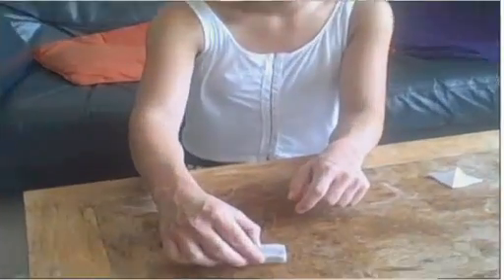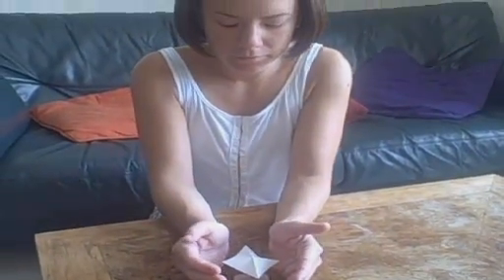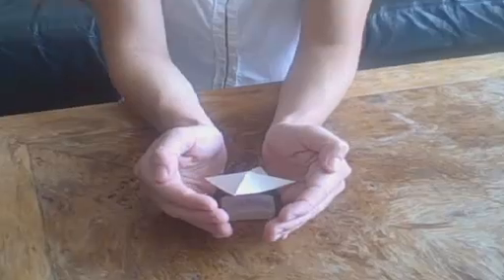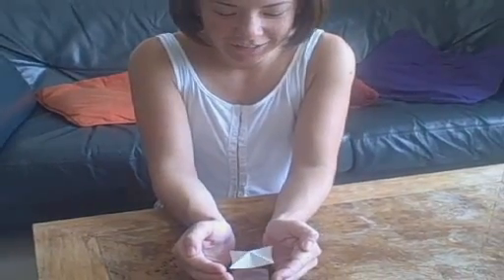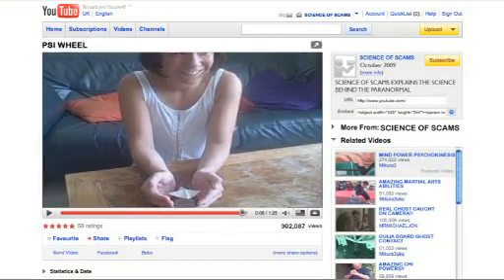So I've got a weight and a needle and a bit of paper. What do you think? If you didn't know it was a scam, would you accept it as proof of telekinesis — the ability to move objects through the power of the mind?